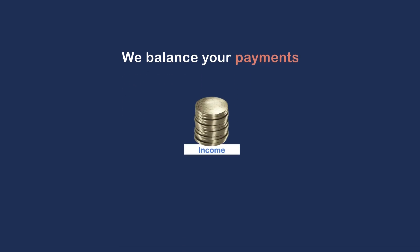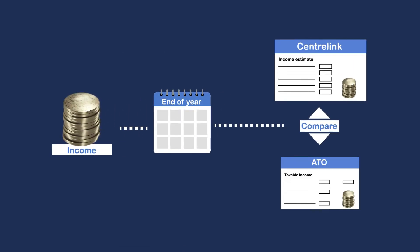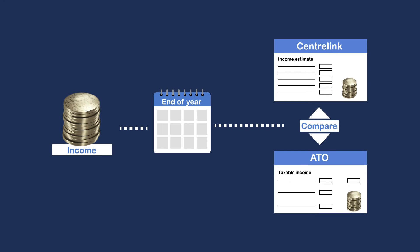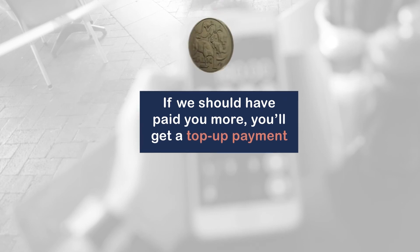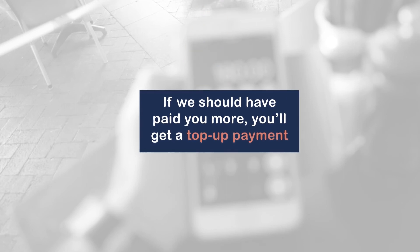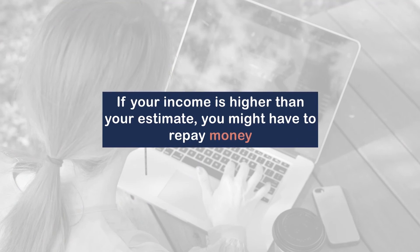At the end of the financial year we balance your payments. This is where we compare your estimated income to your actual income and check you got the right amount of subsidy. If you didn't get enough throughout the year we'll pay you a top-up, which will include the amount we held on to. Or if it turns out we paid you too much, it will go towards covering the overpayment.